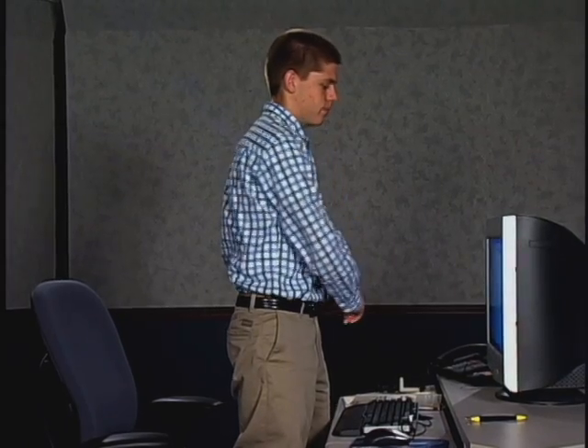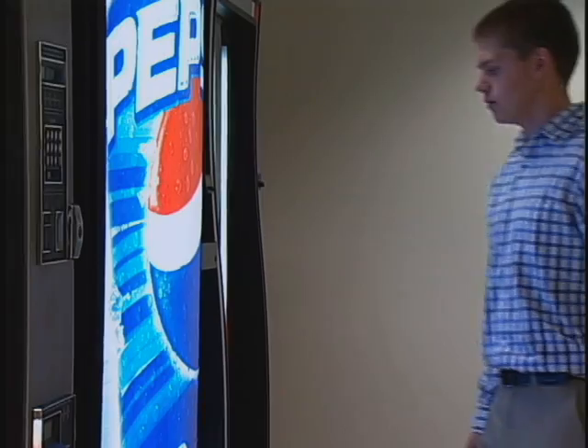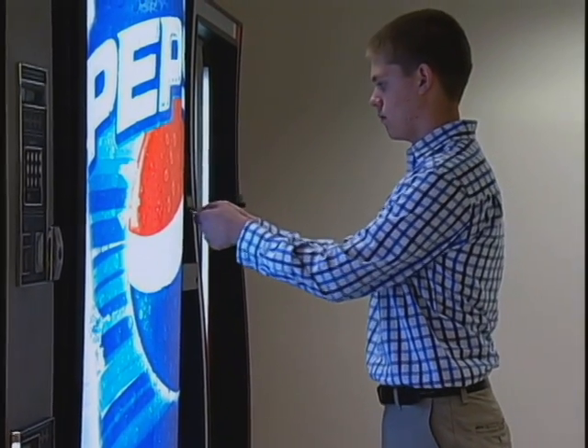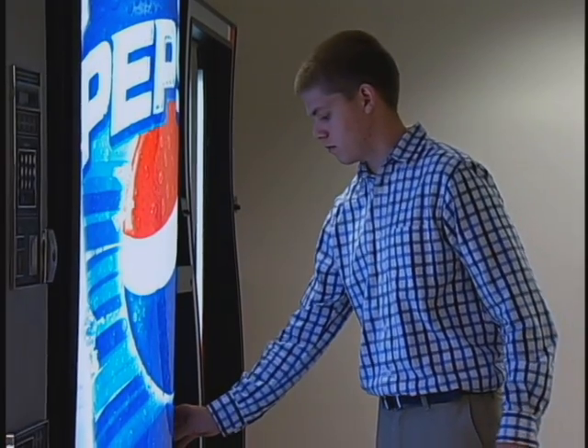Finally, plan rest breaks that permit you to leave your workstation for a few minutes. Short breaks and body position changes allow your eyes, hands, arms, and back to rest.